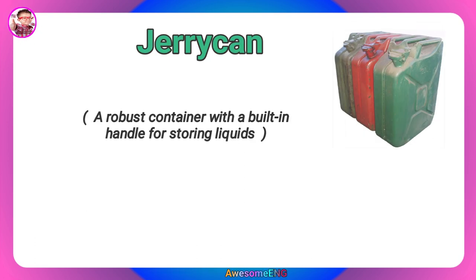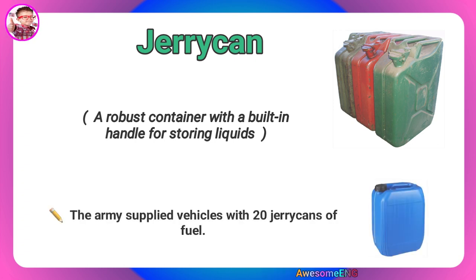Jerry Can. A robust container with a built-in handle for storing liquids. The army supplied vehicles with 20 jerry cans of fuel.